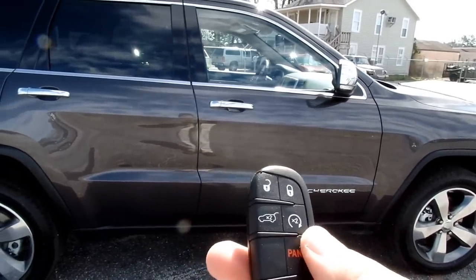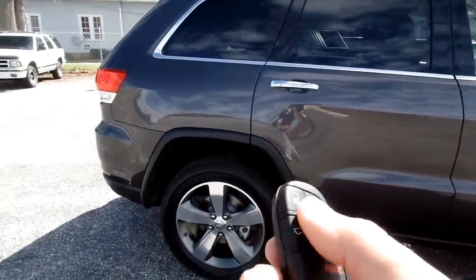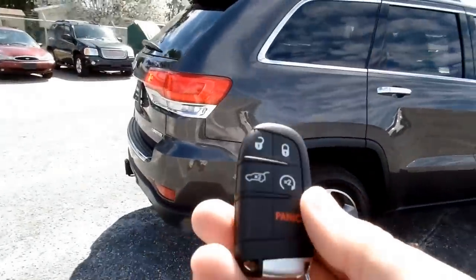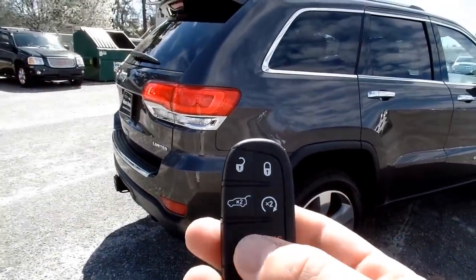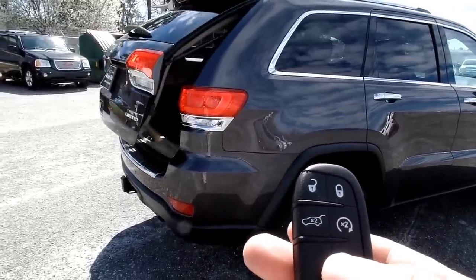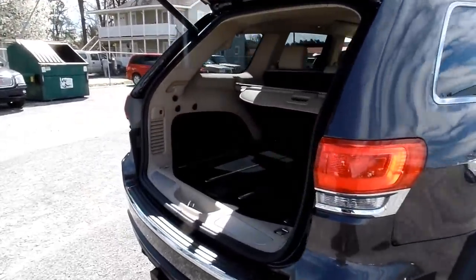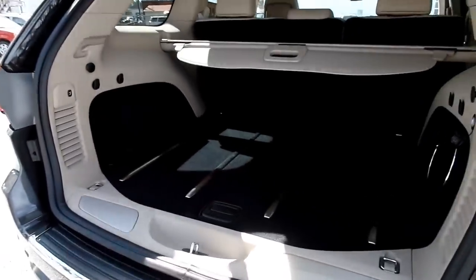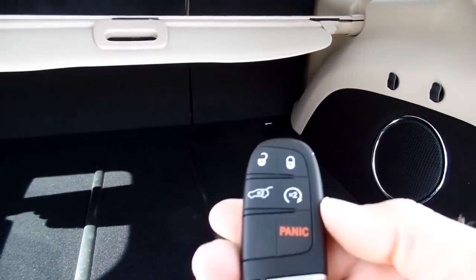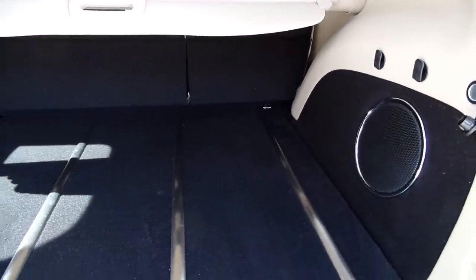Now that it's started, I can put the key in my pocket and don't actually have to take it out. But since we've got the key out, I want to show you the power liftgate, which is right here. Just double-tap that and it opens up the back. I'm going to go ahead and put the key in my pocket because I can use the vehicle without the actual key.